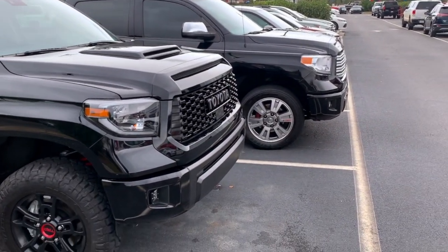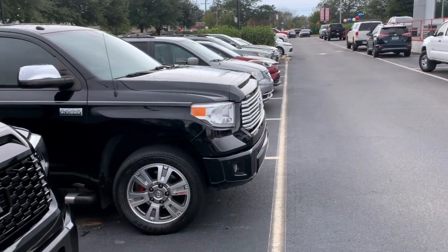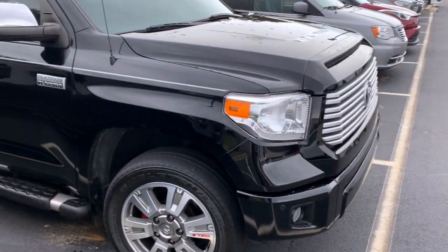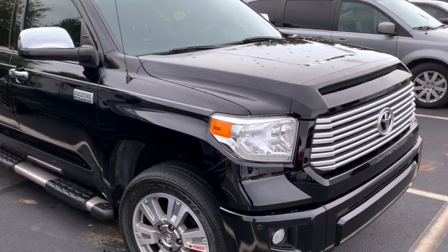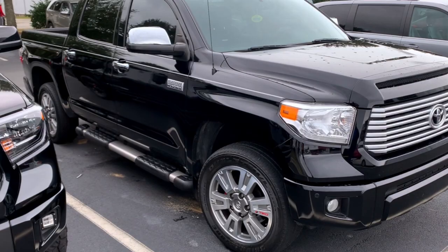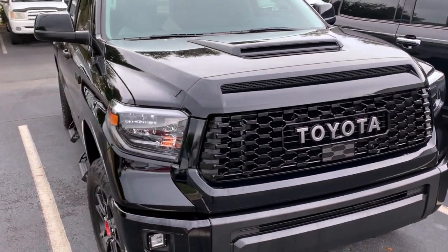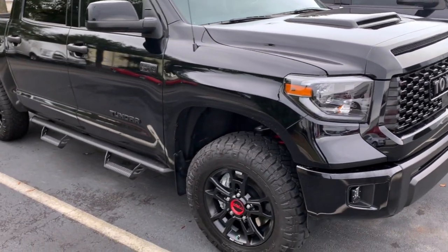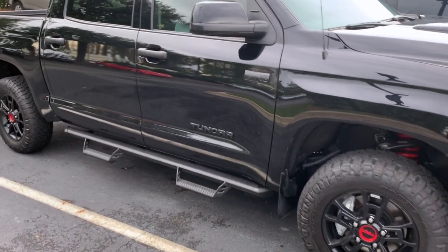This is the last day for me with the Platinum TRD 4x4 Crewmax. I'm saying my goodbyes and welcoming in the new 2019 TRD Pro to the channel. We'll bring you a lot of content — daddy-daughter car review as you see here.